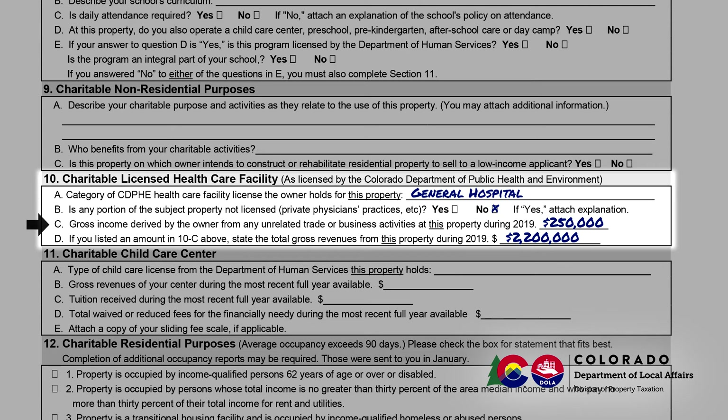Section 10 asks you to report unrelated trade or business gross annual income for the previous year. In general, this refers to income that you make at this property that is not related to the healthcare license you hold. If you reported unrelated trade or business income, Section 10d asks you to report the total gross annual income from all sources for the property during the previous year.